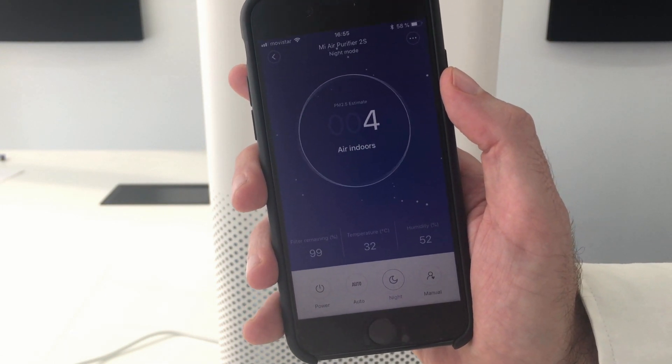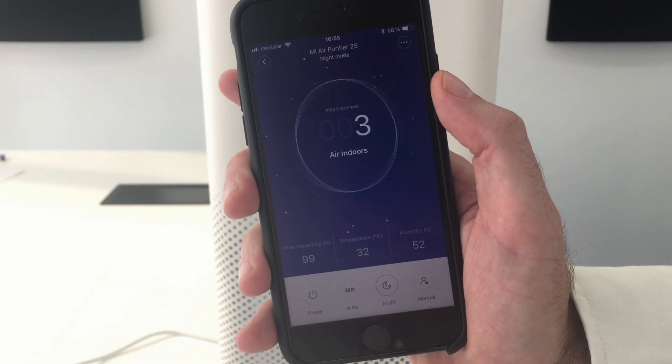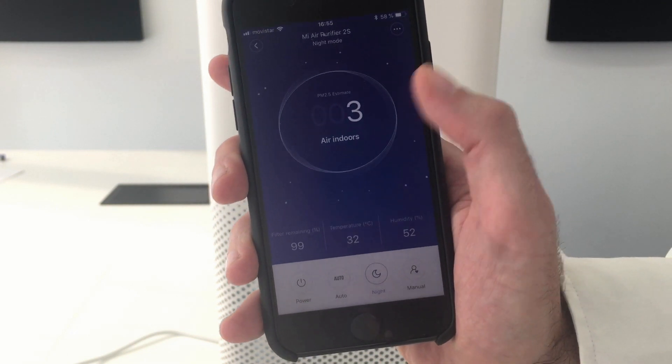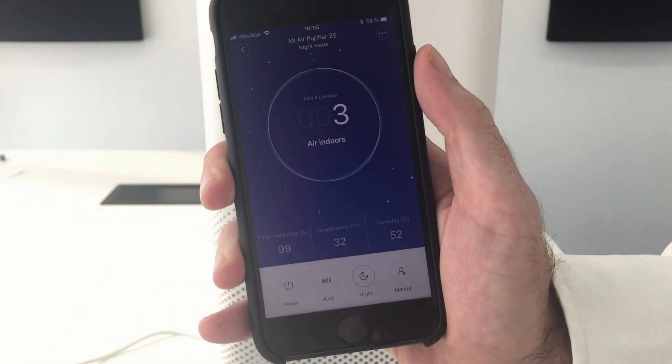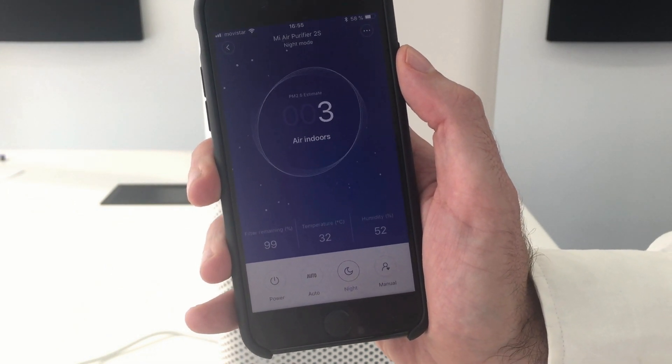In addition, the phone application provided by the manufacturer gives information about the filter usage status and whether it should be replaced, in this area here. This information is read via NFC from the tag embedded in the filter.